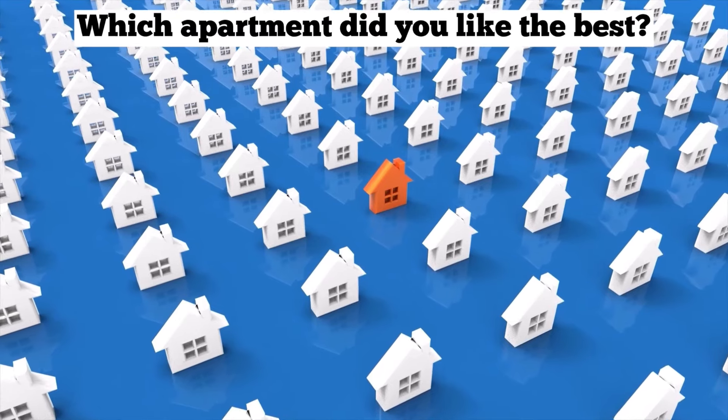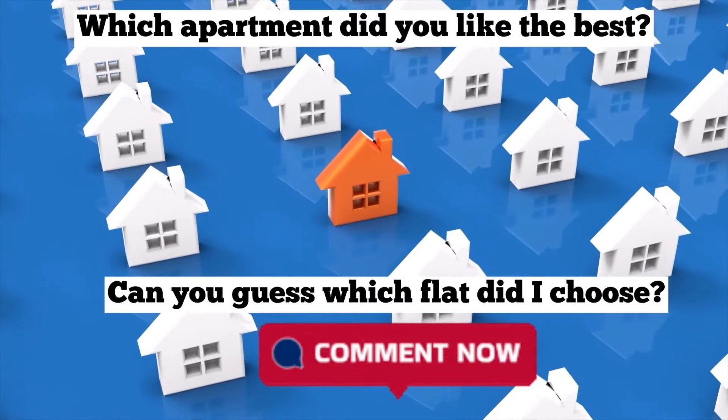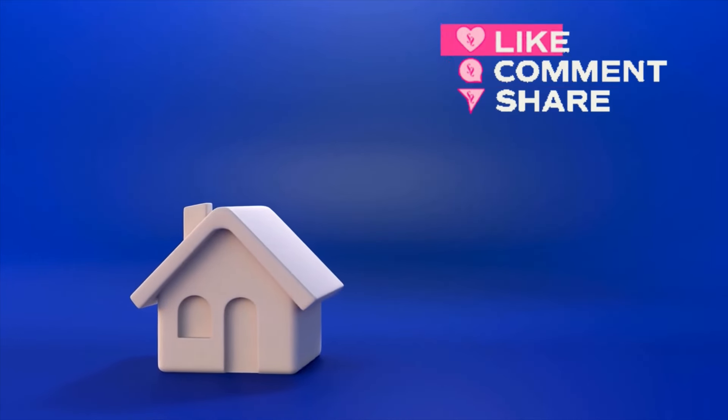Out of all the flats, guys, which place did you like? Please tell me in the comments section. And one more thing — can you guess which place I chose? In the next video I am going to reveal it, which is my house tour. Until then, bye bye.